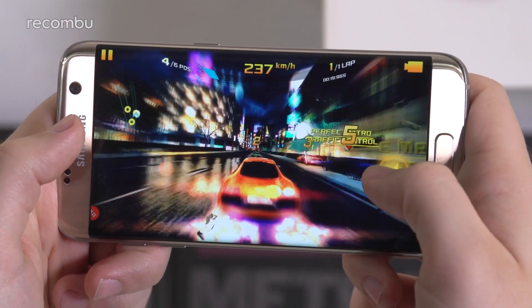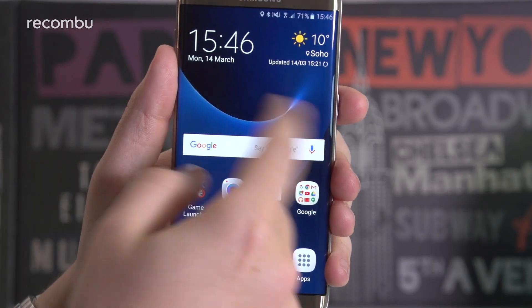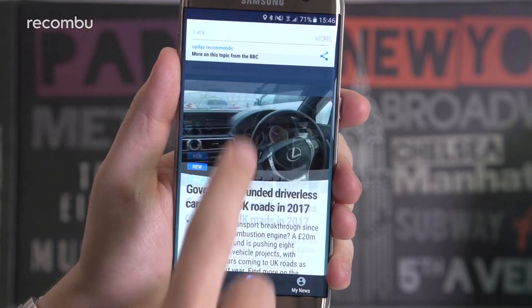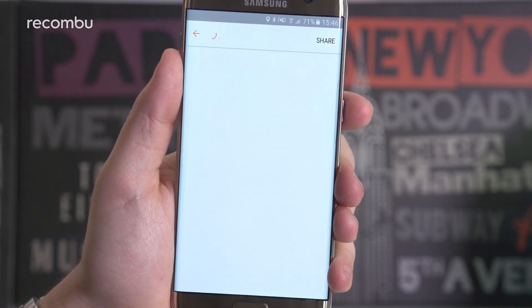Even with regular use, Samsung's phone can actually last around 36 hours before you need to plug it in. Where it really stands out though is through the combination of fast charging, wireless charging, and fast wireless charging on offer, meaning you have multiple ways to refill the S7 Edge in a jiffy.